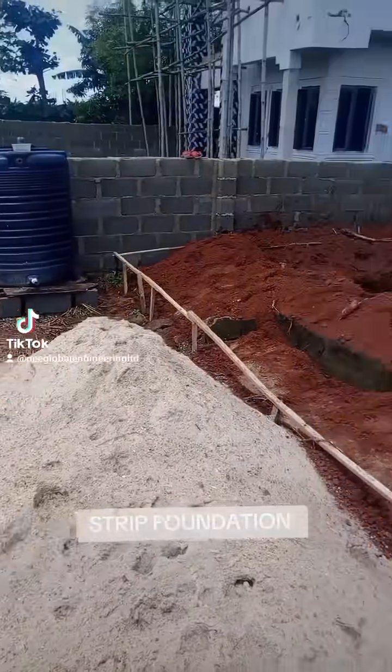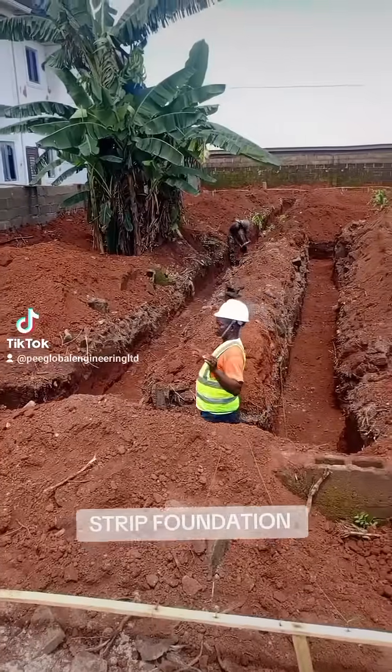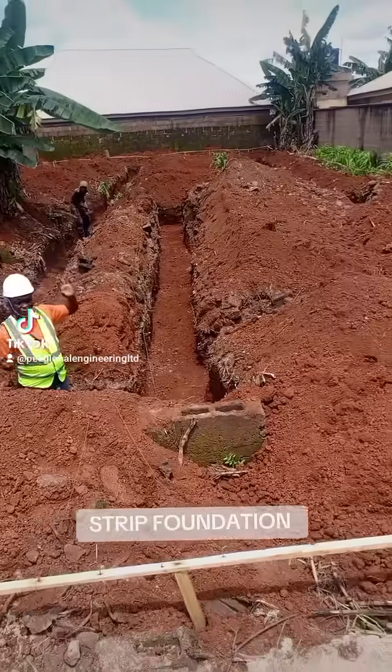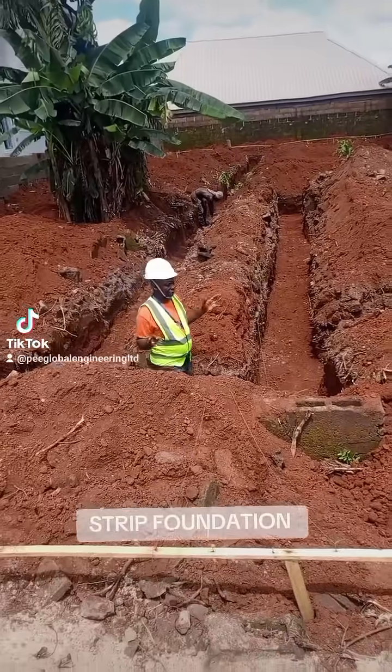This is a new site we are constructing. This site is five units of one-bedroom and two units of two-bedroom flat. It's a city building.